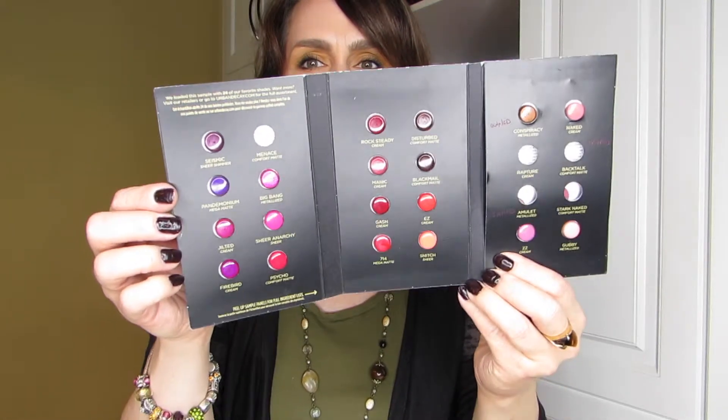I finished a lipstick from this package of different samples — this one is called Stark Naked, and it's one of the Urban Decay Vice lipsticks. I really enjoyed using it. Not all the colors in the set are ones I'd purchase, but I started with the nude section right away. These sample packs of 24 are, as I've said before, insanely great to have in your collection — no risk at all.